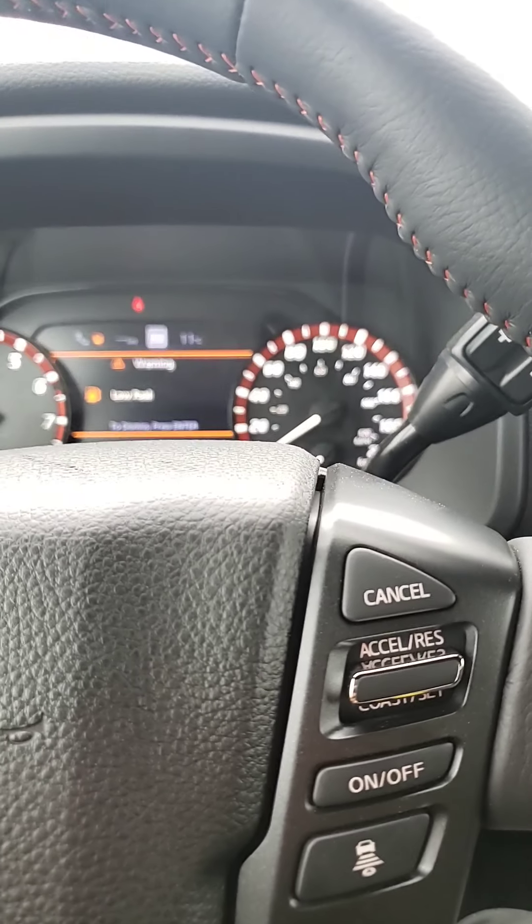On the right side, that's your cruise control. Let's just start up the car — there's a push start, as you can see. And that's everything you see on your dash. Nice and bright.